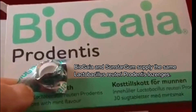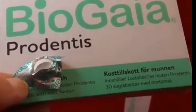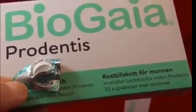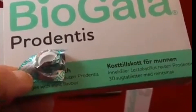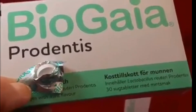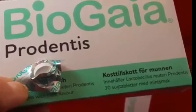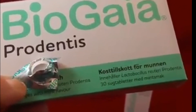National Smile Month's product of the day with Glowing Smiles today is the Biogare Prodentis Probiotics for your mouth. Many of us have heard about probiotic use for a healthy gut. Well, probiotics have been used for quite a long time to promote oral health, and these Prodentis ones from Biogare help promote a healthy environment in your mouth.